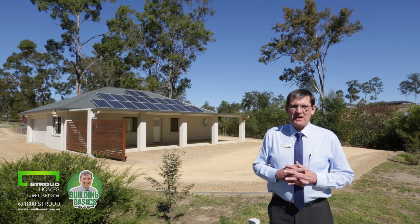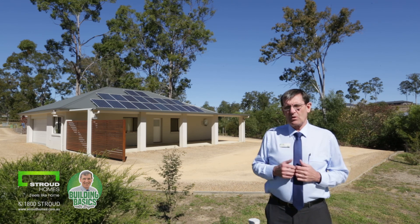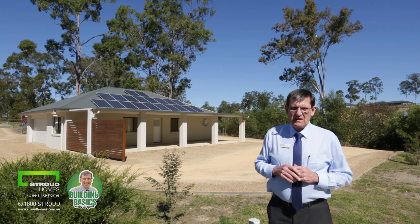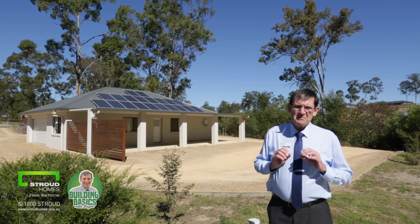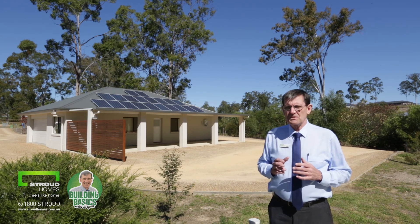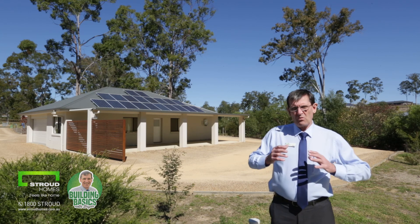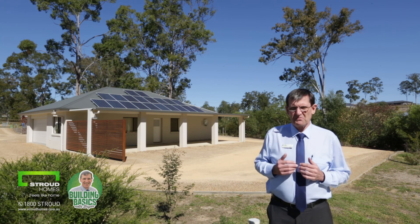Hi, Brian here from Stroud Homes, Brisbane South. Just going to have a chat to you today about solar electric PV. I've heard that terminology in the media and so on in recent times. This form of alternative energy source is at the forefront of the market's choice at the moment. There's a lot of talk about a whole range of different forms of energy, but solar is certainly at the forefront.